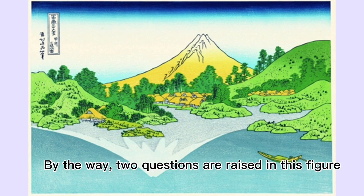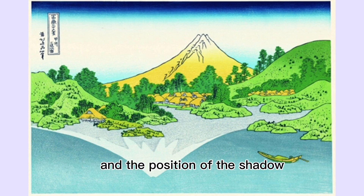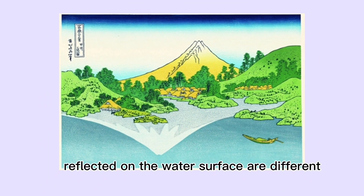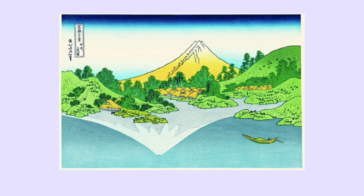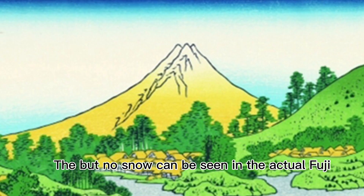By the way, two questions are raised in this figure. One is that the position of Fuji and the position of the shadow reflected on the water surface are different. The other is why the shadow on the water surface has snow on the summit, but no snow can be seen on the actual Fuji.